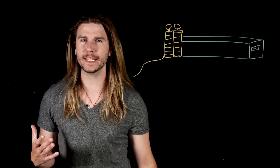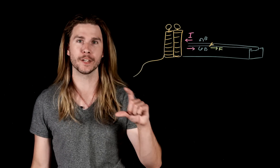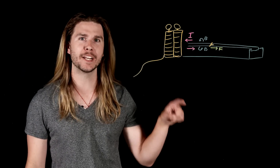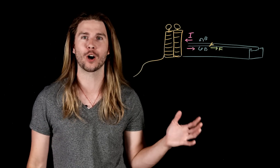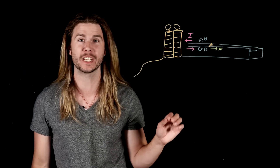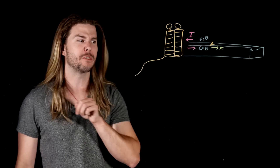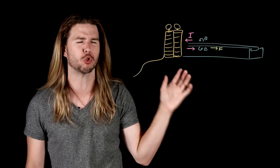A railgun achieves these speeds using the Lorentz force. Inside a railgun you find two rails — hence the name — and an armature going across them, like the wire in our example. When a railgun fires, a massive amount of electricity flows through the rails, creates a magnetic field near the wire, which forces it out of the gun at crazy speeds.